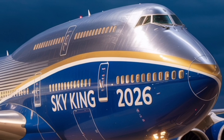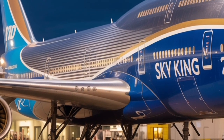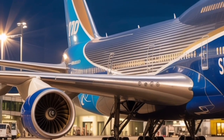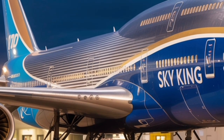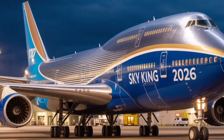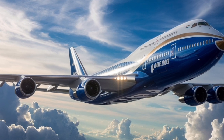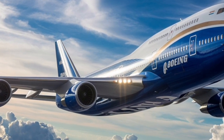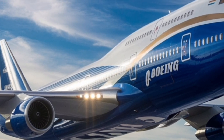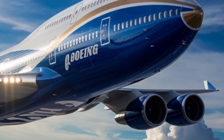From the cockpit, the evolution continues. The 2026 Boeing 747 features a fully digital fly-by-wire control system for the first time in the 747 series, eliminating traditional mechanical linkages and replacing them with advanced electronic flight controls. Pilots now enjoy an all-glass cockpit equipped with large touchscreen displays, augmented reality navigation, and an AI-assisted flight management system that helps optimize routes for fuel savings and weather avoidance in real time.